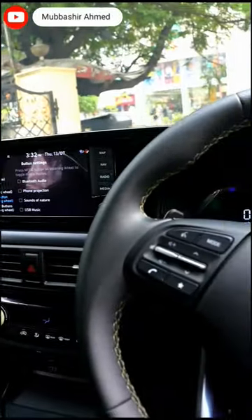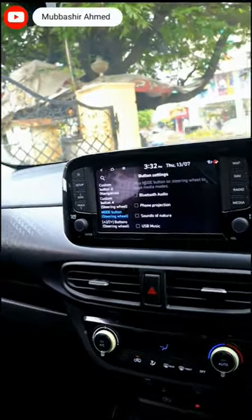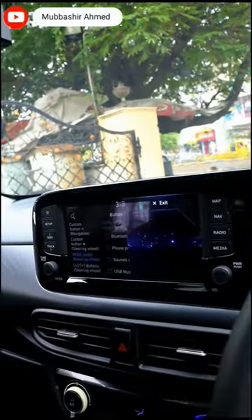Hi guys, welcome back to my YouTube shorts. So this Hyundai X-tier — can you get a better feature like voice assistant? Open sunroof. So this is a very premium feature.